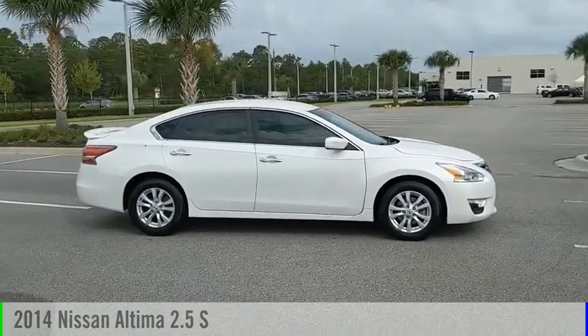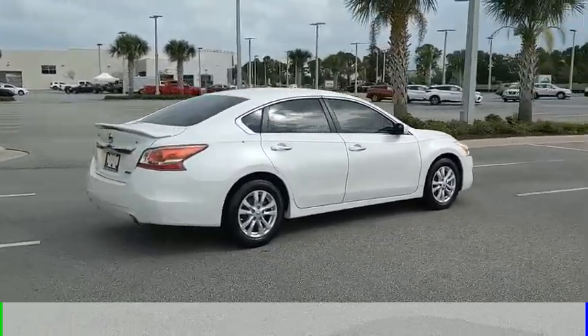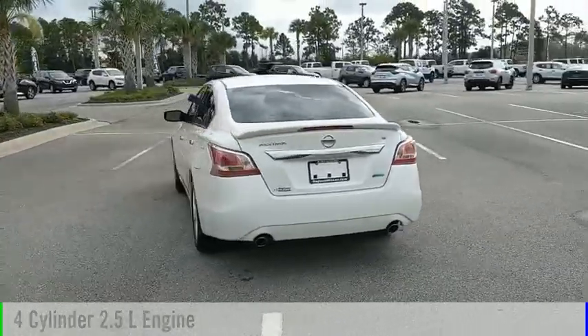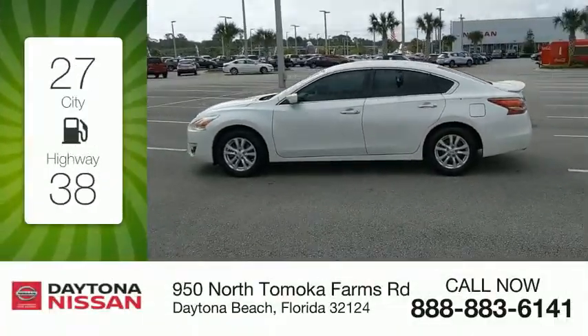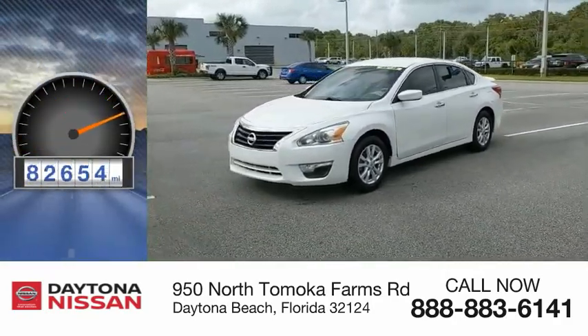You are going to love the 2014 Ultima. This vehicle is powered by a front-wheel drive, 4-cylinder, 2.5-liter engine and comes with a continuously variable transmission. Great fuel efficiency saves you money by requiring fewer trips to the gas station. This vehicle has less than 95,000 miles.